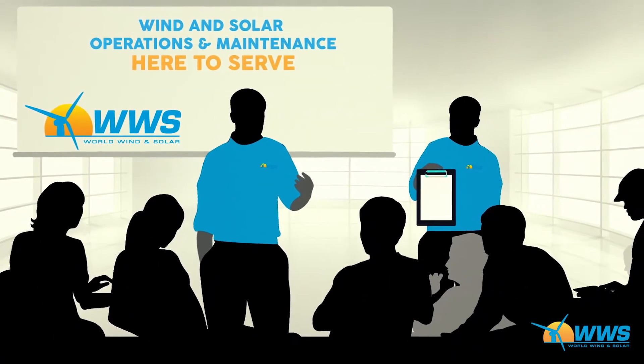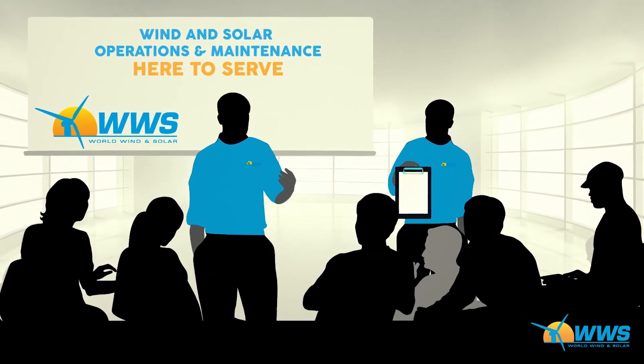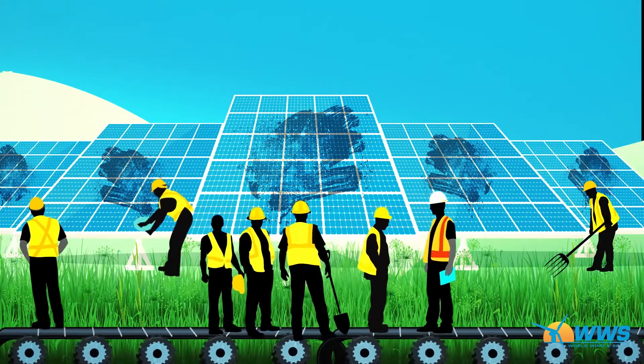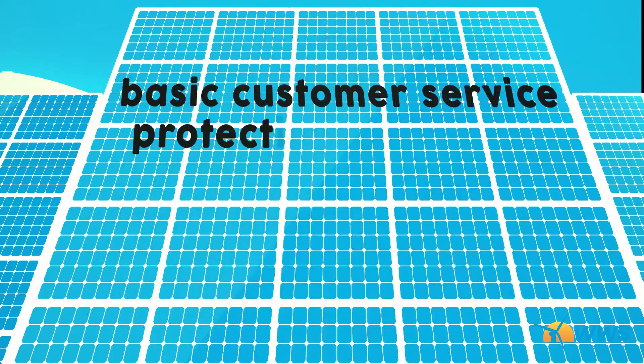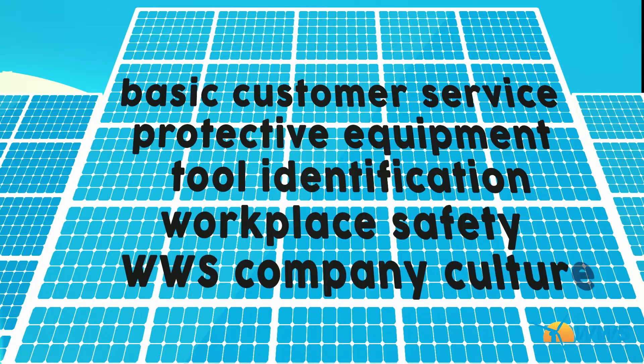It starts with a group interview, after which we select ambitious, team-oriented applicants to hire for our solar labor division. For the next 60 to 90 days, these individuals are trained in basic customer service, protective equipment, tool identification, workplace safety, and WWS company culture.